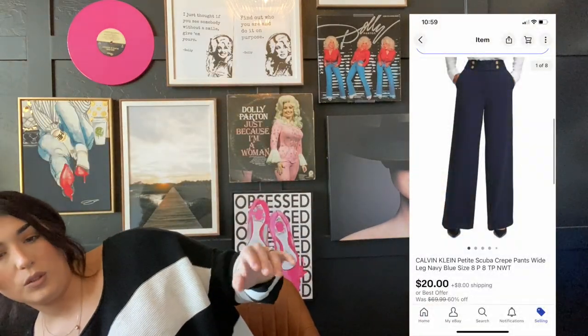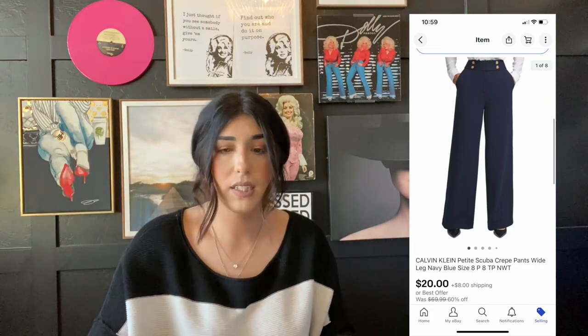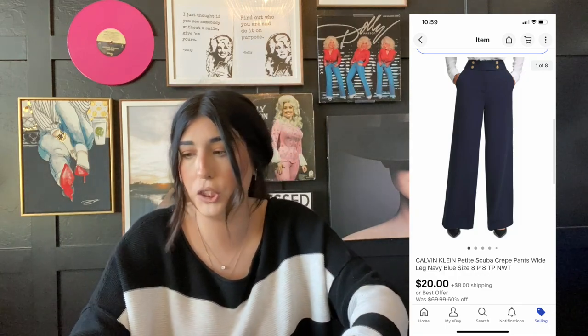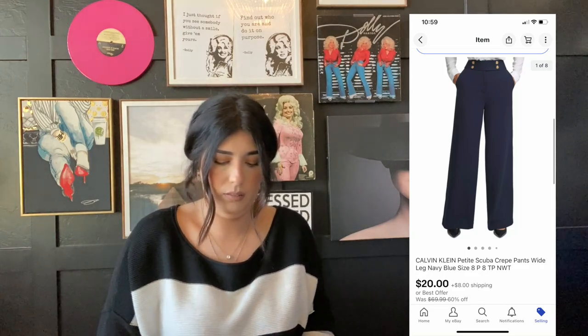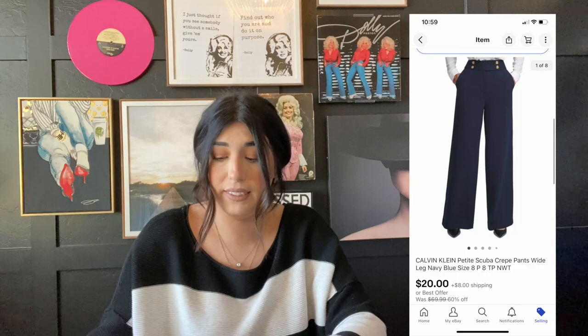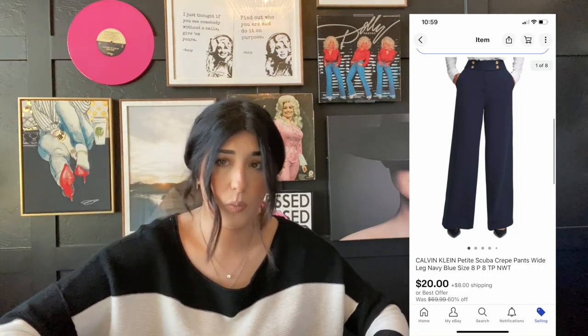Thank you guys so much for being here and let's get started on what sold. The first item that sold are these Calvin Klein crepe wide leg work pants. They were a size eight. I paid $6 for this item in a liquidation lot and they sold for $20 plus shipping. Calvin Klein is one of those brands that I feel like a lot of people disregard because it's not trendy, but it's definitely a great seller for me, especially their dresses.